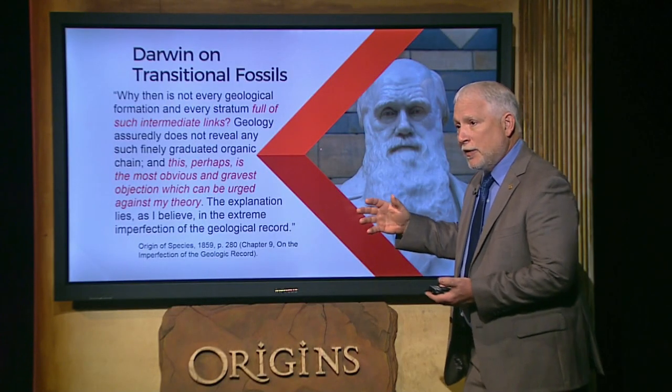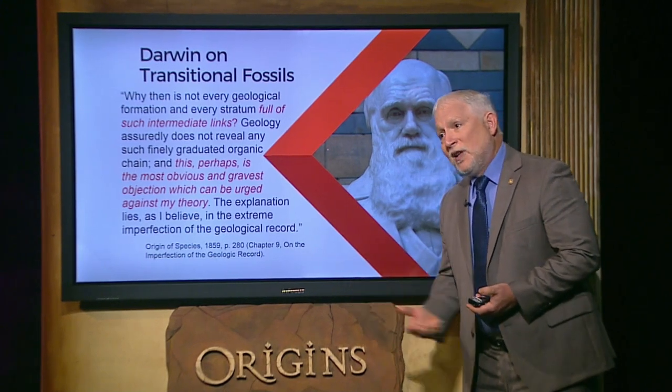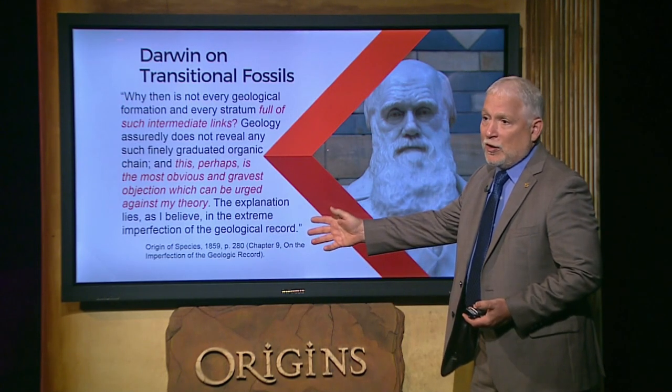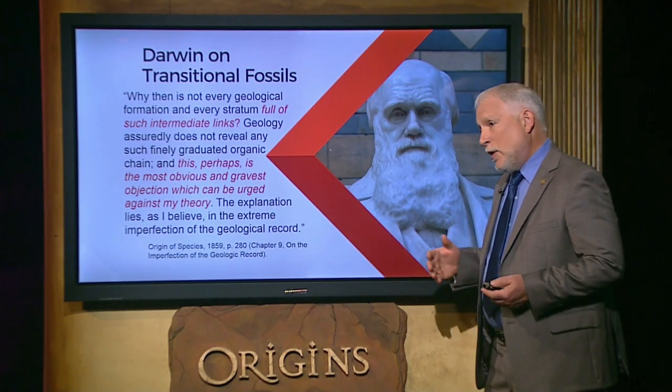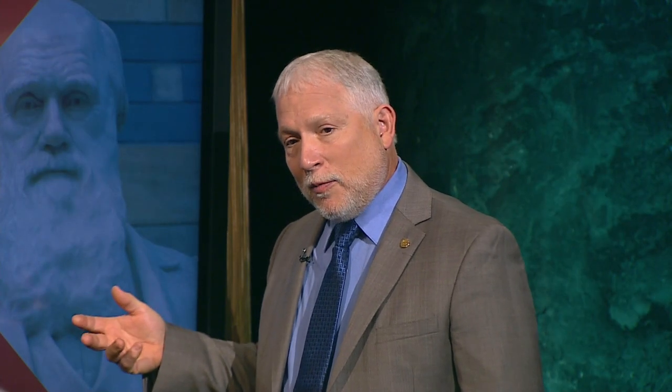Darwin called it 'perhaps the most obvious and gravest objection which can be urged against my theory,' and said the explanation lies in the extreme imperfection of the geological record. Darwin proposed evolution from simple to complex and said the most obvious place to look is the fossil record. But when we look at the fossil record, we don't see all the transitions between simple animals and complex ones — we see complexity begin almost immediately at the bottom of the fossil record. Darwin blamed this on the fossil record being imperfect. And yet it's been 160 years since Darwin wrote the Origin, and this problem has not gotten any better. In fact, it's gotten worse.